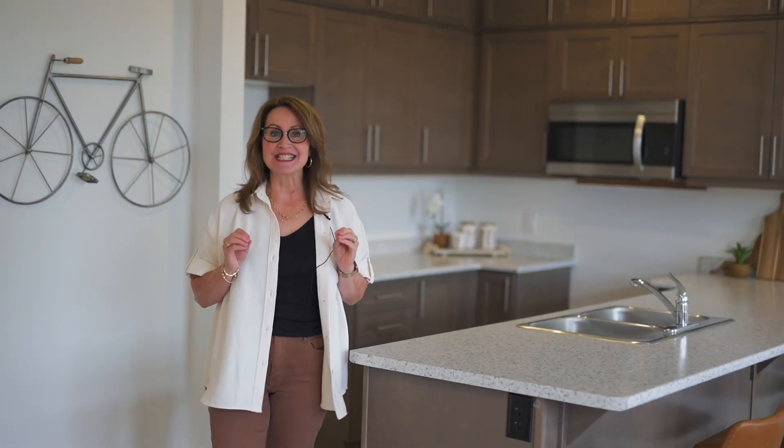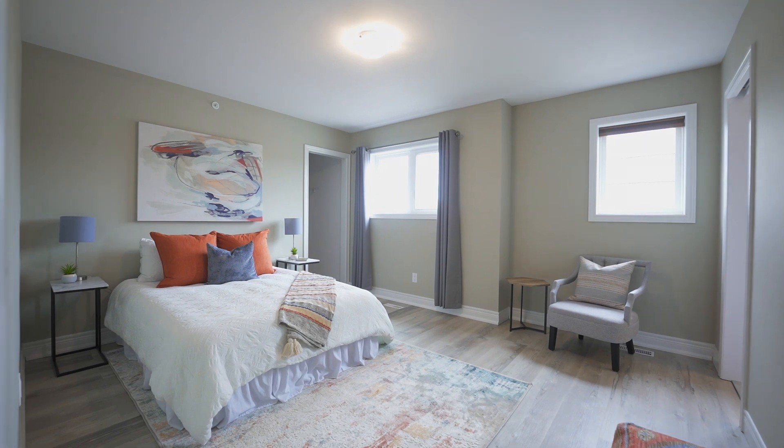Hey guys, prepare to be impressed with my new listing today. This stunning end unit is loaded with upgrades. It boasts five bedrooms, three and a half bathrooms.